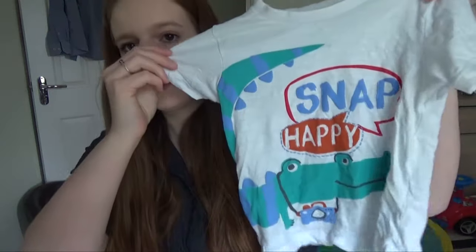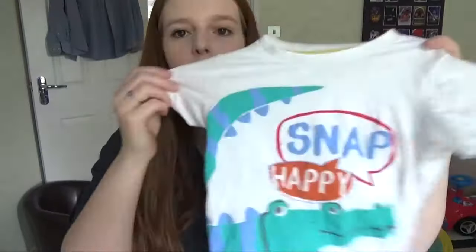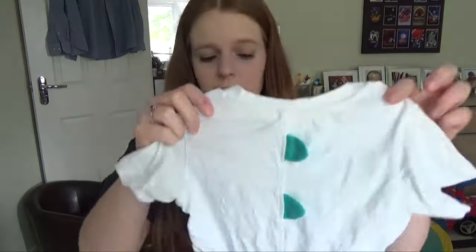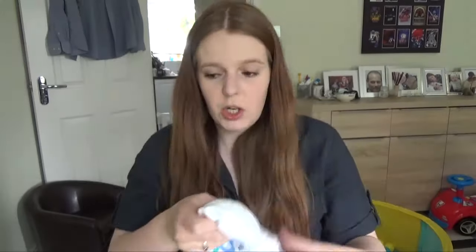Next is this white t-shirt with a crocodile on it that says 'Snap Happy.' I thought it was absolutely cute, especially because it's got like fake crocodile spikes on the back. I absolutely loved this t-shirt and thought it would go really well with those shorts. This is in size one and a half to two, and the crocodile is wearing a little camera.